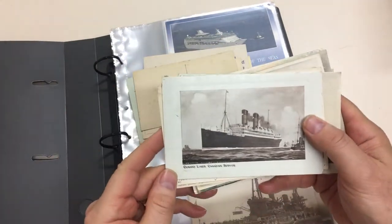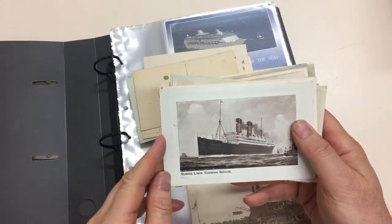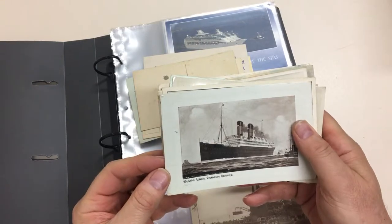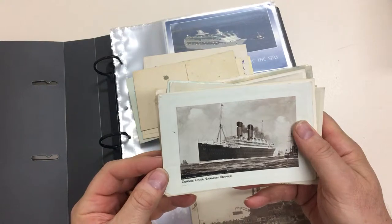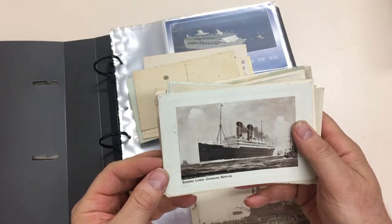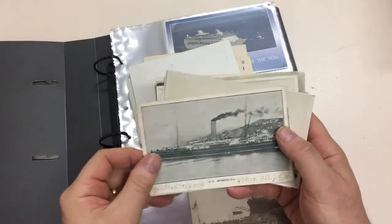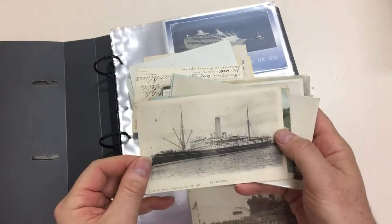Cunard Liner, Canadian service. Your eyes aren't failing you — this inscription is printed twice. In fact the original inscription has been barred out; it says Cunard RMS Ascania, but apparently that was incorrect. SS Wimmera.